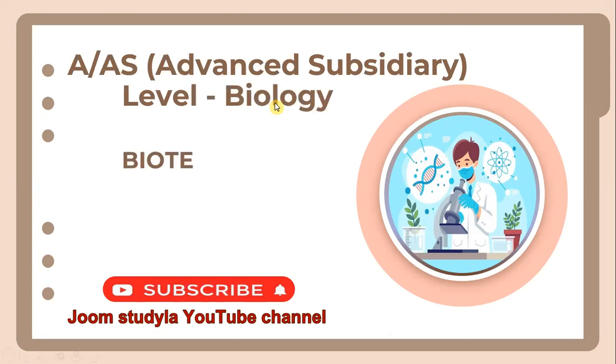Welcome everyone to our explorations of biotechnology. Today we will embark on a fascinating journey into the world of biology and technology, coming together to solve real-world problems and improve our lives. From genetically modified organisms to cutting-edge medical treatments, biotechnology offers endless possibilities. Let's dive in and discover the amazing ways in which science is shaping our future.